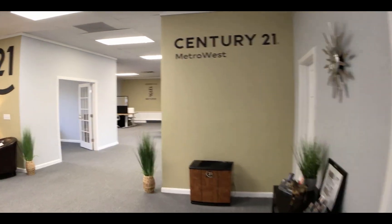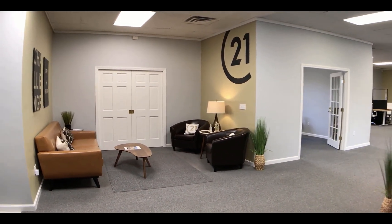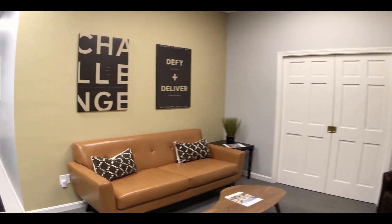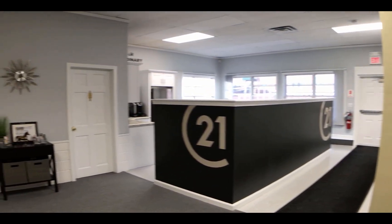Free coffee every day at Cafe 21. Straight ahead you also have a collaborative working environment where agents can just sit and relax, have a coffee, and work on their laptops — a comfortable seating area, all modern colors, all updated and contemporary.